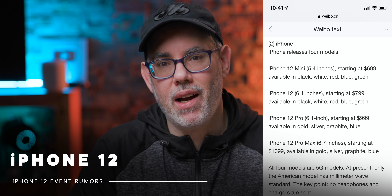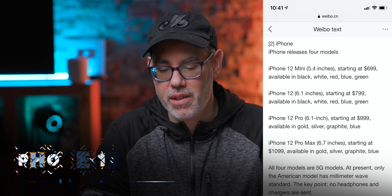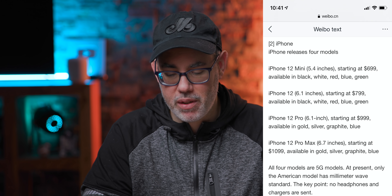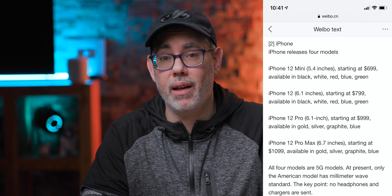iPhone 12, regular size — no adjective added. Everything the same, except a 6.1-inch Super Retina XDR display. Same 64, 128, 256 storage, same colors, modem, everything. And Kang is pegging that at $799.